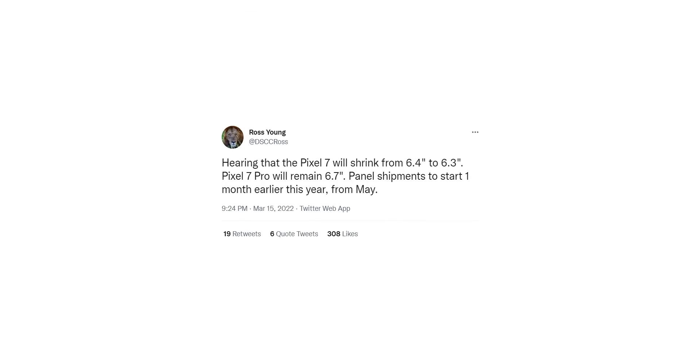Speaking of the Pixel 7, display analyst Ross Young mentions that the Pixel 7 will see a decrease in size this year. The display will shrink from 6.4 inches to 6.3 inches. The Pixel 7 Pro's display, however, will remain the same at 6.7 inches.